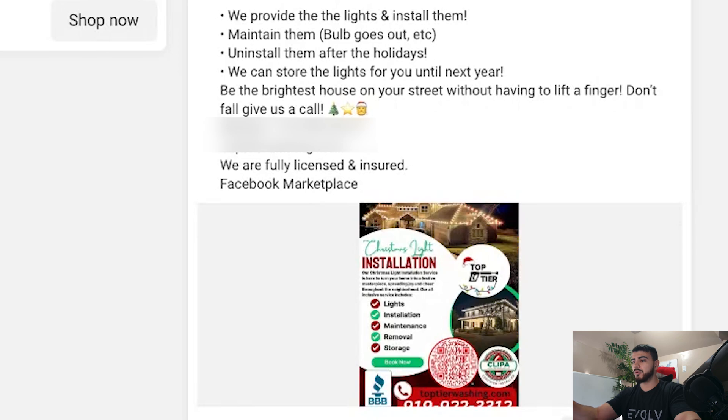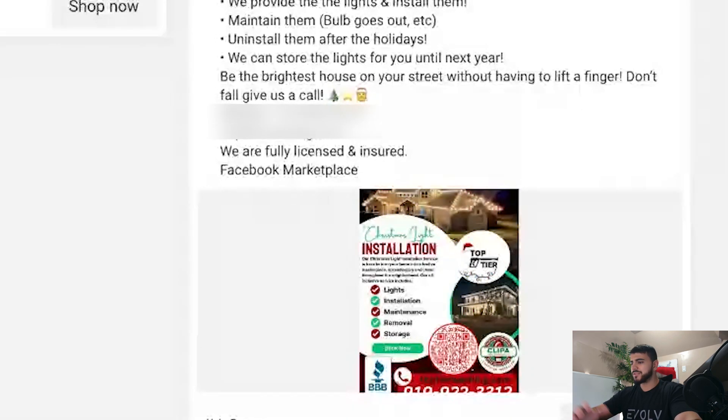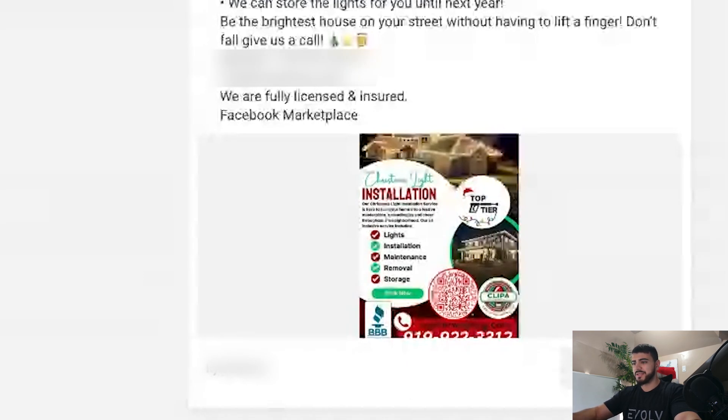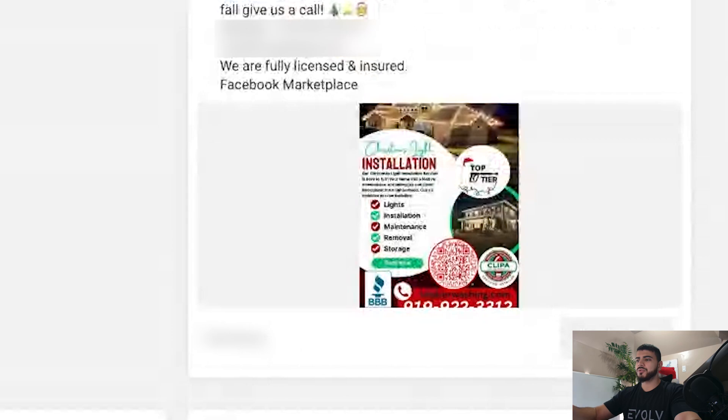I'd recommend avoiding including prices in the ad copy. If you want to include a minimum to filter out people who can't afford your services, put that in the lead form rather than the ad copy itself. The rest of the ad copy does a good job explaining the service and what you're providing, but it could be structured to look a lot better. Instead of bullet points, include an emoji — a star, Santa Claus, or a green check — to make it more festive.